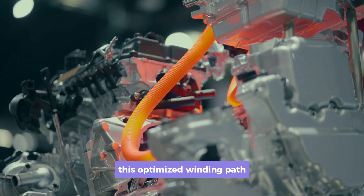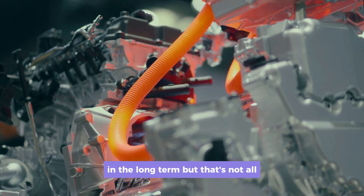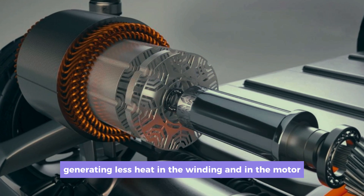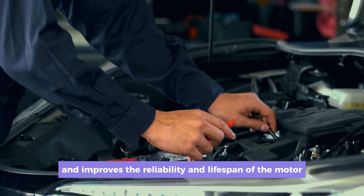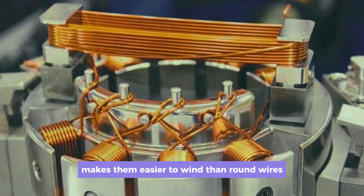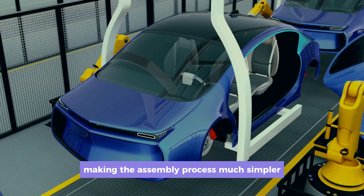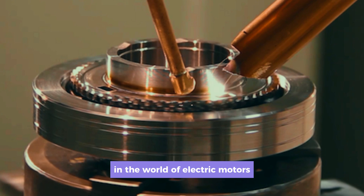This optimized winding path simplifies the assembly process, and hairpin motors have a lower risk of failure in the long term. Hairpins can carry more current than round wires, generating less heat in the winding and motor, which simplifies temperature management and improves reliability and lifespan. The symmetrical and solid shape of hairpins also makes them easier to wind than round wires — they don't even need stator lacing like round wires, making assembly much simpler. With this innovation, Tesla has set the bar high in the world of electric motors.